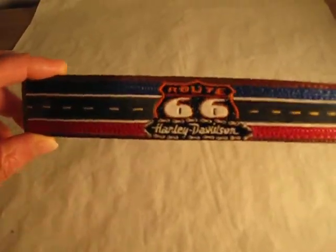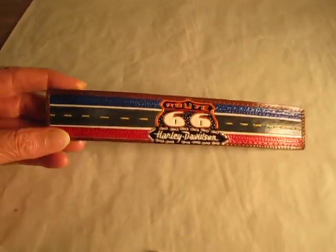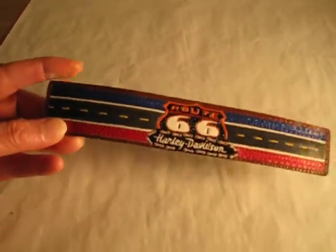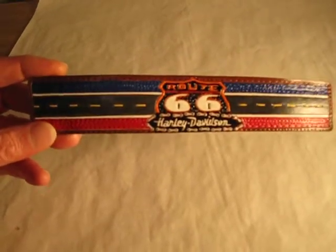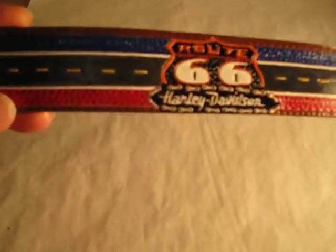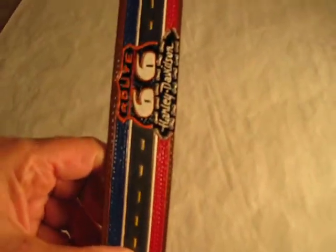So, in commemoration of that period, I made this leather piece depicting the Route 66 interstate highway symbol with Harley-Davidson at the bottom, and then motorcycle chain links around the actual wording of Harley-Davidson. And of course, there's your highway, Route 66.